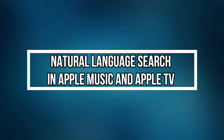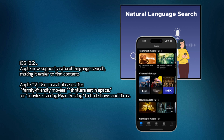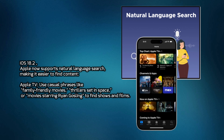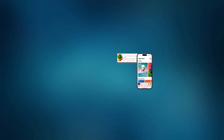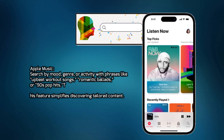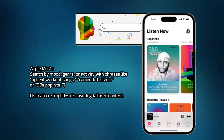Natural Language Search in Apple Music and Apple TV. In iOS 18.2, Apple now supports natural language search, making it easier to find content. Apple TV: use casual phrases like 'Family-friendly movies,' 'Thrillers set in space,' or 'Movies starring Ryan Gosling' to find shows and films. Apple Music: search by mood, genre, or activity with phrases like 'Upbeat workout songs,' 'Romantic ballads,' or '90s pop hits.' This feature simplifies discovering tailored content.